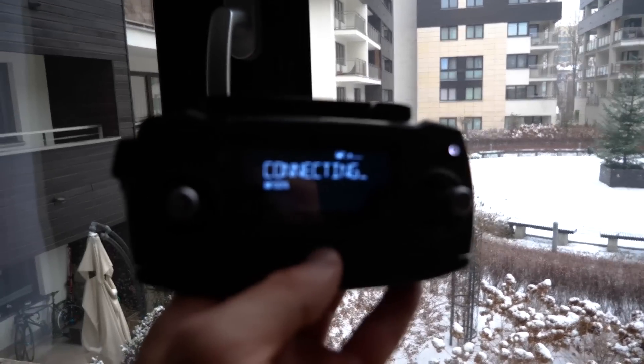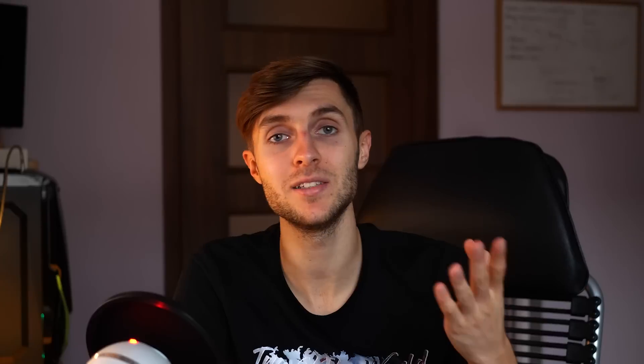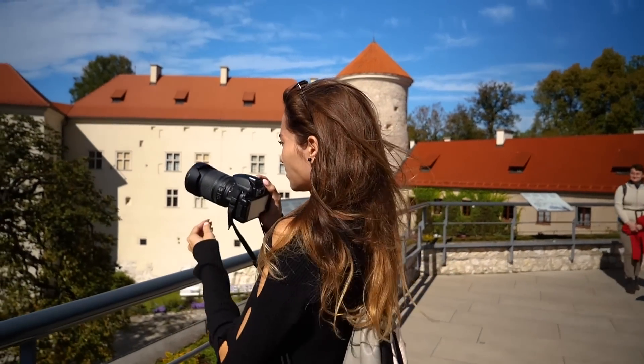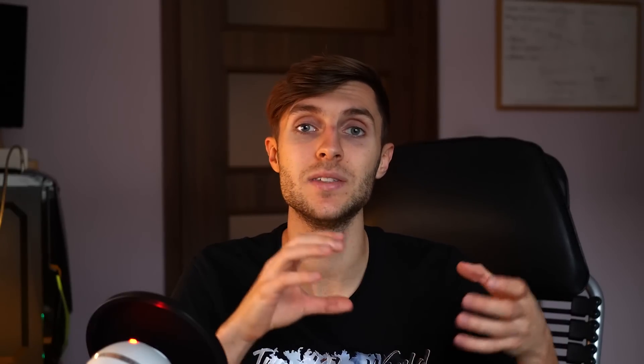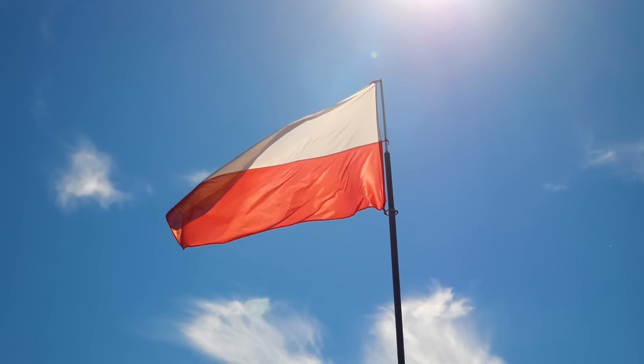Thanks to the reliable autofocus, I can actually say I love vlogging with it. As for video features, it has a lot of what the GH5 has — things like 4K at 60 frames per second or 1080p at 180 frames per second. So there's a lot of features packed into one single body. And because it has better autofocus than the GH5, that's where it wins for vlogging.